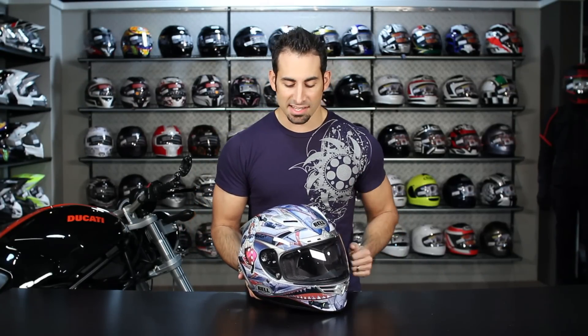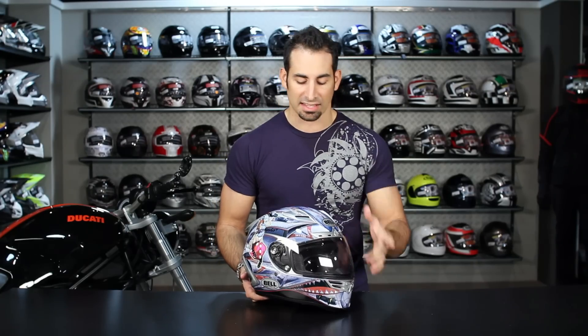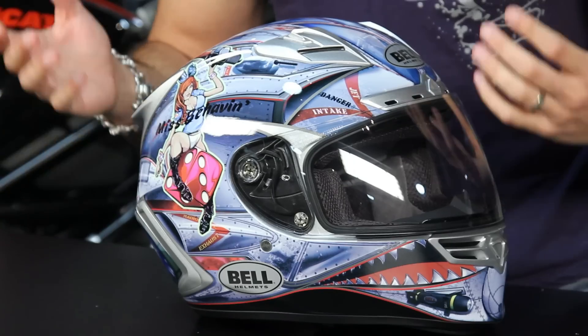But in the meantime, the key pieces you need to know are that the Bell Star is their top end race helmet, Snell 2010, it'll take their photochromic visor, it vents really well, and the fit pattern is going to be an intermediate oval head shape.